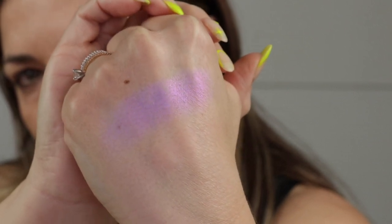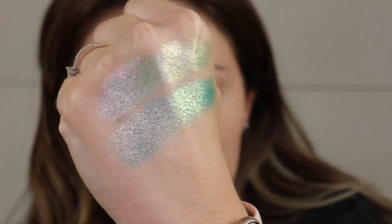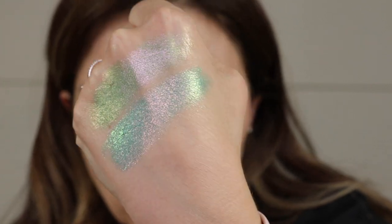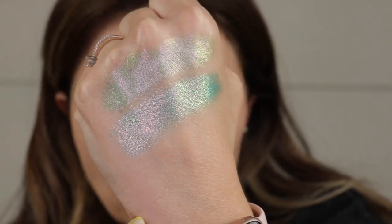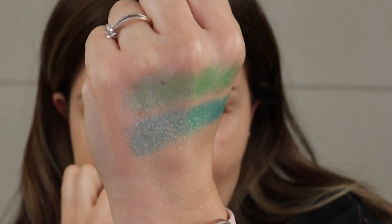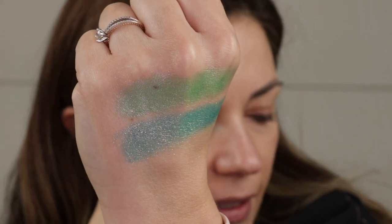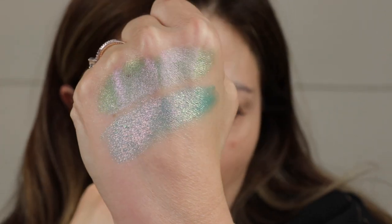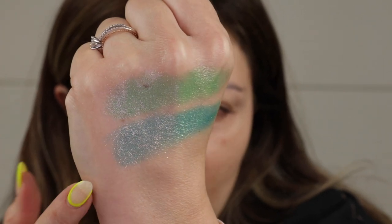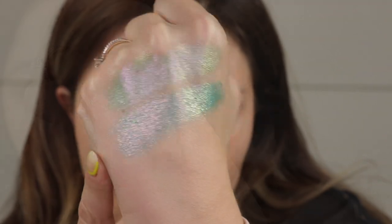Right here we have two shades I put together so you could see the difference. On top we have Quasar and on the bottom we have Big Dipper — two greens, but so different. If I tip it like this, you can see the bases are very different. Quasar is much more of that hmm, like a minty asparagus green, whereas Big Dipper is more aqua — but the shifts give them a little bit of the same vibe.